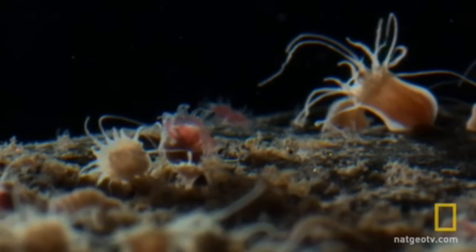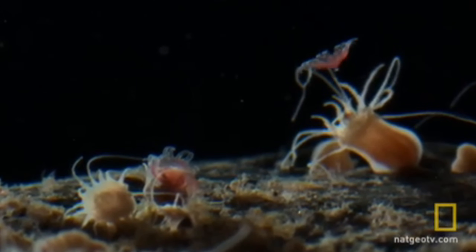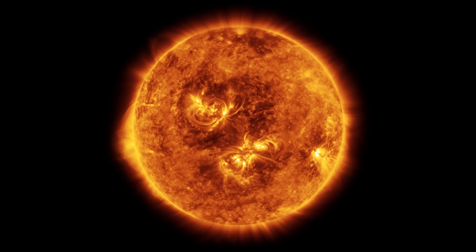Before we begin with the first organisms, let's explore where it all takes place. Let's take a look at our star system, with a star similar to the sun called Estrus, named after the Greek Titan of the celestial realm.